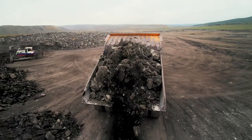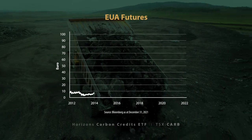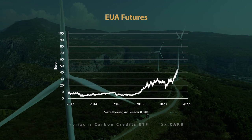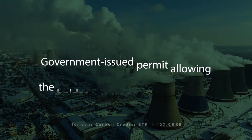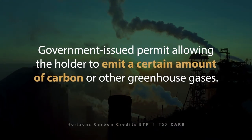Carbon credits are increasingly becoming an important financial instrument for governments seeking to reduce greenhouse gas emissions from businesses that historically use a high level of carbon emissions in their operations. What exactly are carbon credits? Simply put, they're permits issued by government agencies that allow their holder to emit a certain amount of carbon or other greenhouse gases.